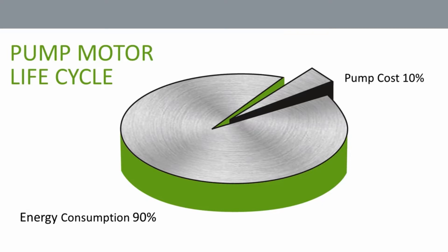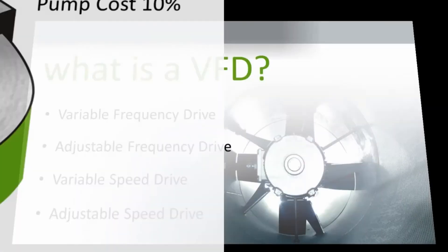Most motors are oversized to deal with the worst case scenario — the peak load. A VFD allows you to run that motor at the load it actually needs, instead of running it at peak load all of the time. Another benefit is its built-in soft start capability. These two things alone give you savings not only on energy, but also by extending the life of the motor.